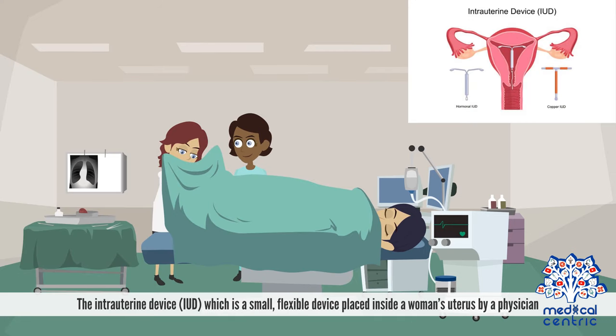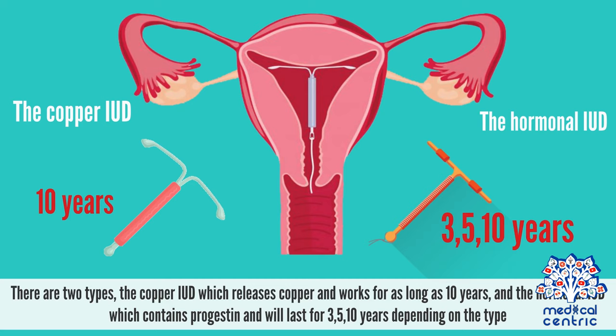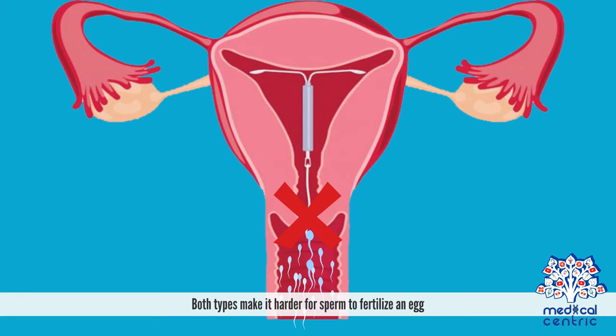Other options include the intrauterine device, or IUD, which is a small, flexible device placed inside a woman's uterus by a physician. There are two types: the copper IUD, which releases copper and works for as long as 10 years, and the hormonal IUD, which contains progestin and will last for 3, 5, or 10 years depending on the type. Both types make it harder for sperm to fertilize an egg.